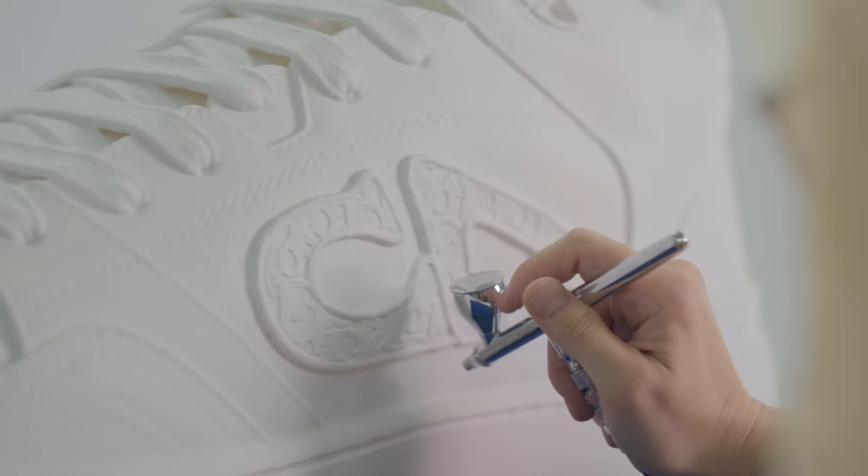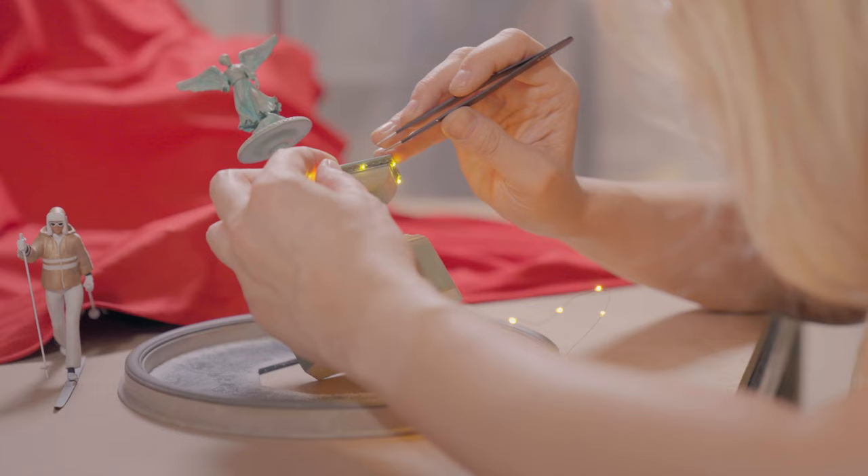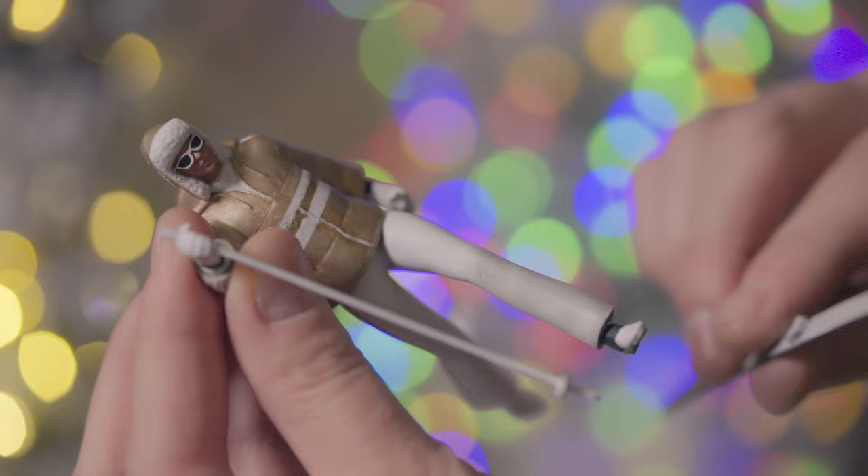Working with miniatures is a very delicate process. We have really highly skilled artisans that use really fine brushes and precision tools. We drew inspiration from the timeless elegance of New York City and the vibrancy that the city brings during the holiday season.